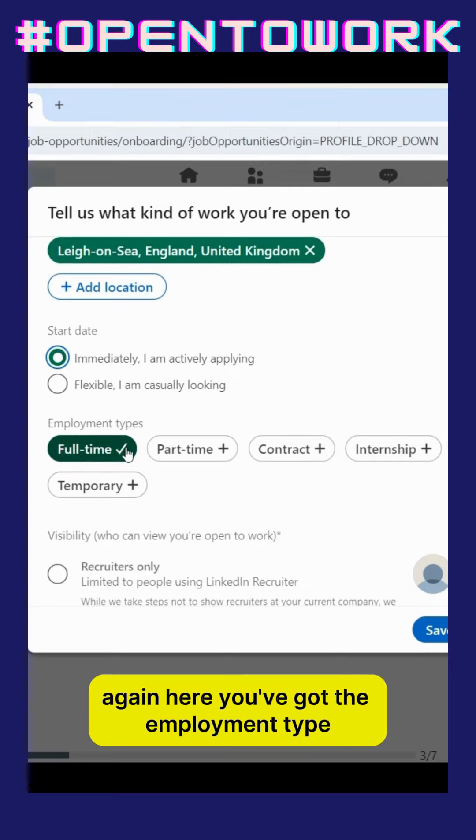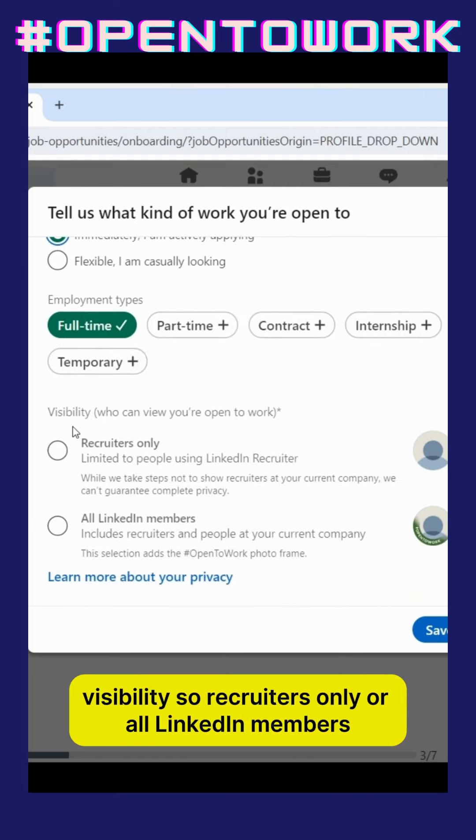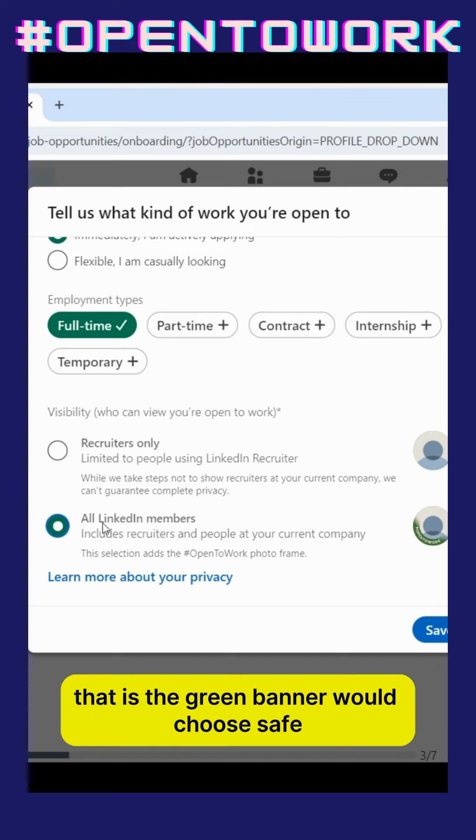Here you've got the employment type, and right here is where we really get into it — visibility. So recruiters only, or all LinkedIn members. When we click on this, that is the green banner. We'll choose save.